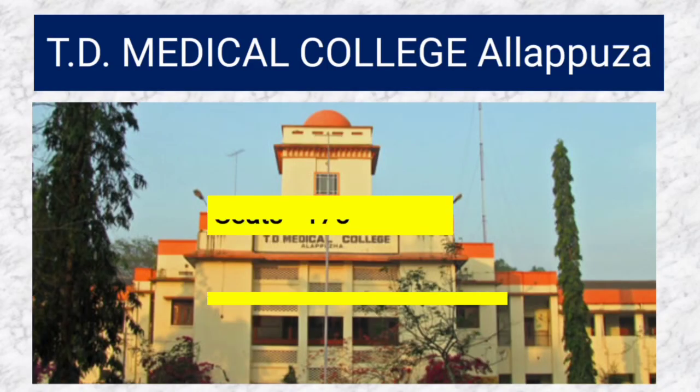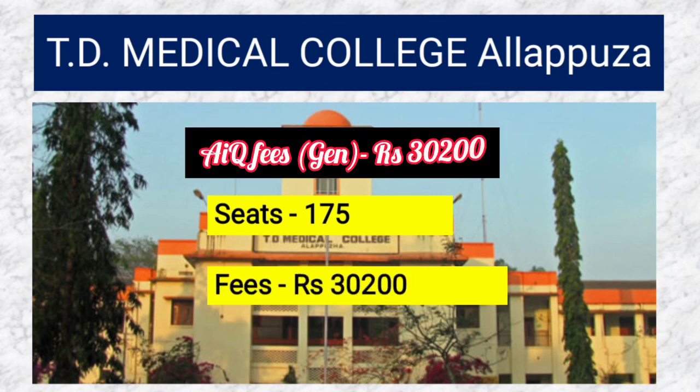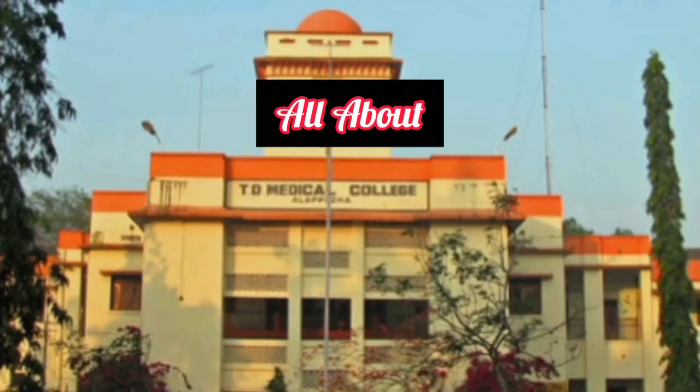A Kerala government medical college has 175 seats and fees of 30,200 rupees for All India General category. For SC/ST with role number, Kerala domicile, and fishermen, the fees is 23,010 rupees. This covers all information about government medical colleges in Kerala.